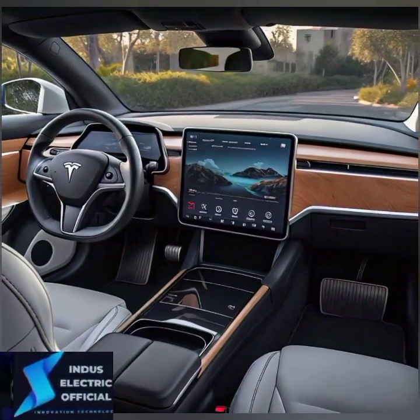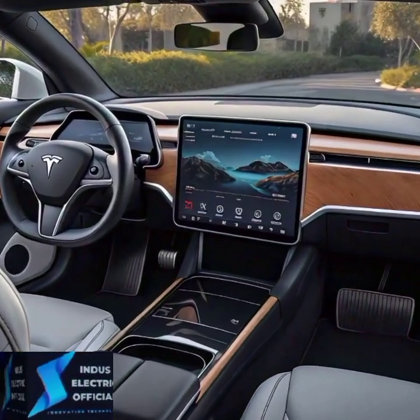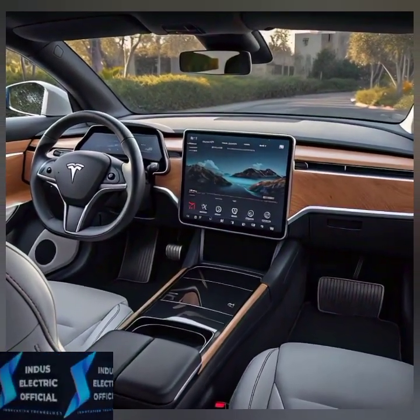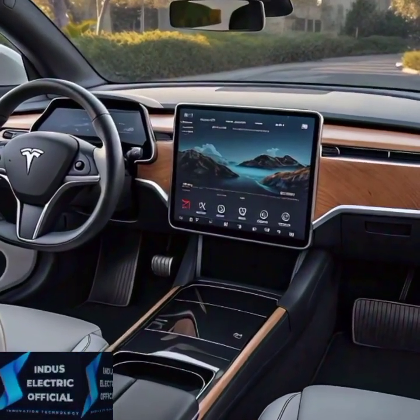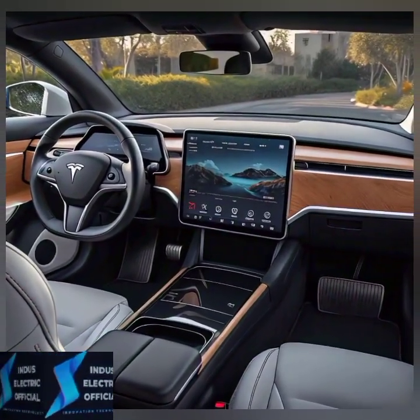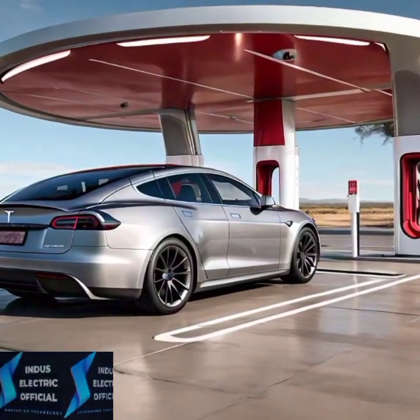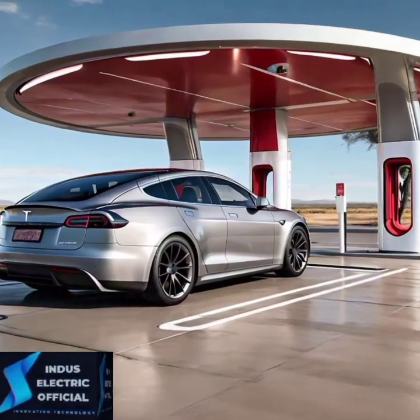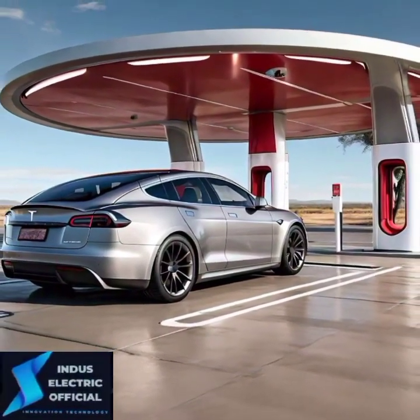Tesla is known for pushing the envelope when it comes to technology, and the 2024 Model S is no exception. The latest software update brings even more intuitive controls, an enhanced autopilot experience, and the highly anticipated full self-driving FSD capabilities.